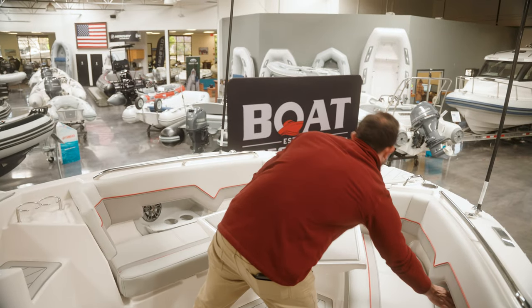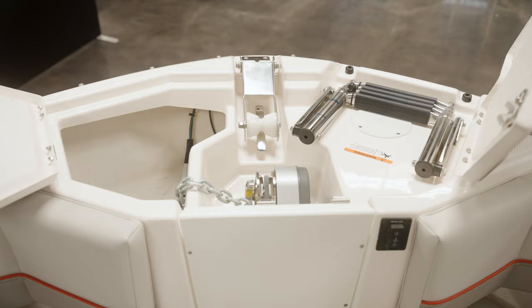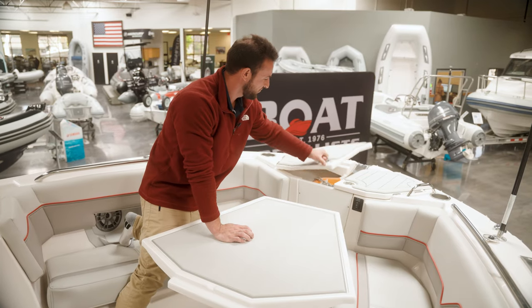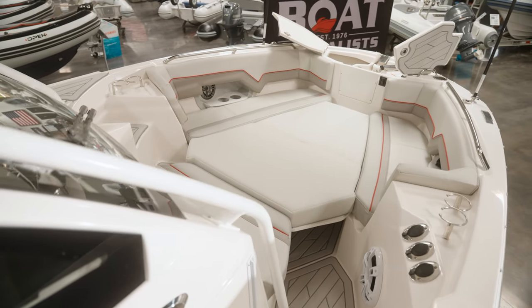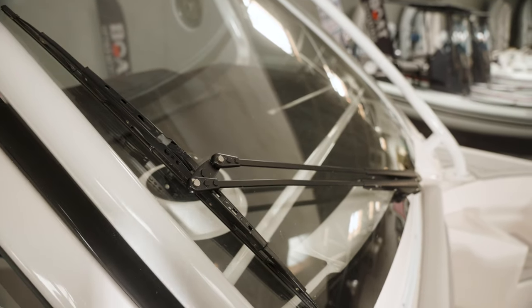Now, looking at the windlass here — it can be remotely controlled by a passenger, and there is also a storage box to the side. This table can come out, and this entire area can become a sunbed. Another thing here: a giant windshield wiper. Find me another boat with a big wiper like this.